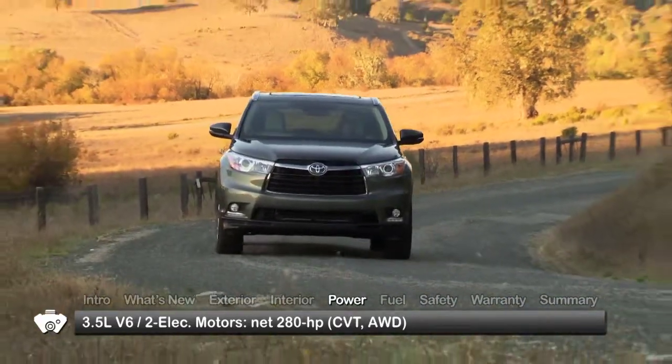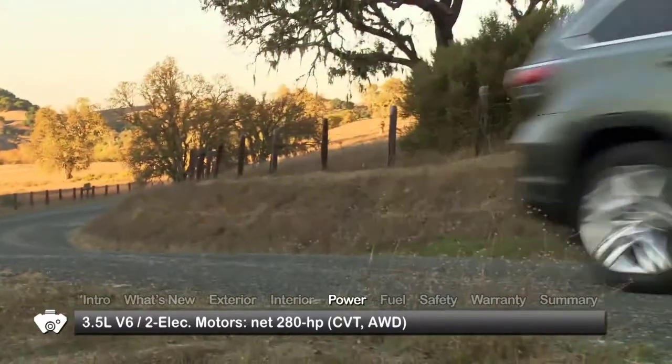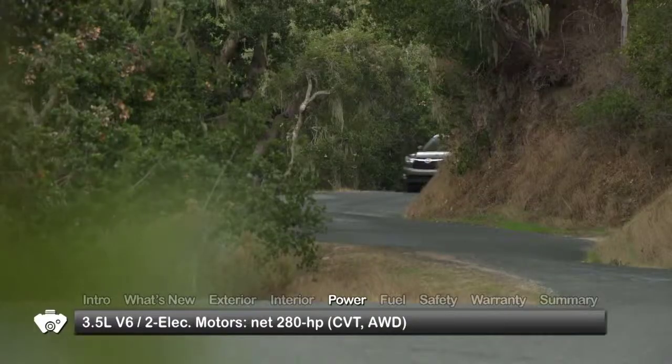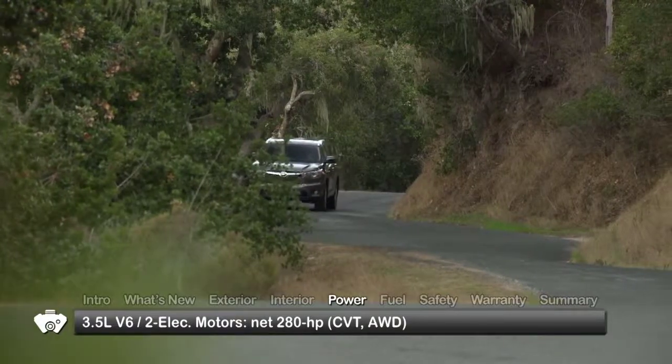The V6 and one electric motor send power to the front wheels through an electronic, continuously variable transmission, while the rear wheels are solely powered by a second electric motor.